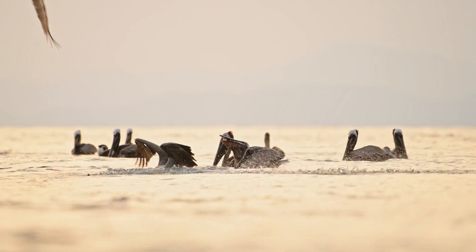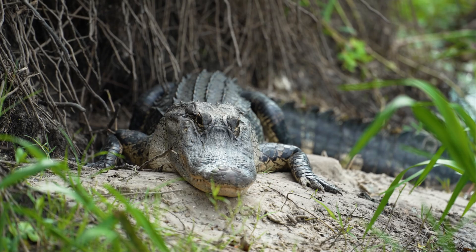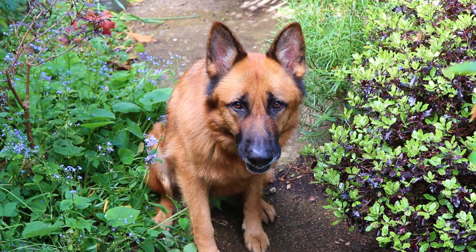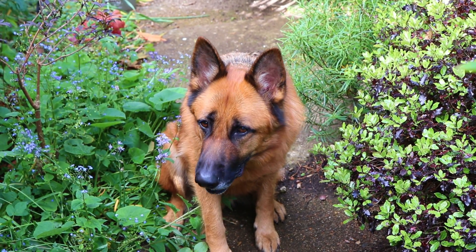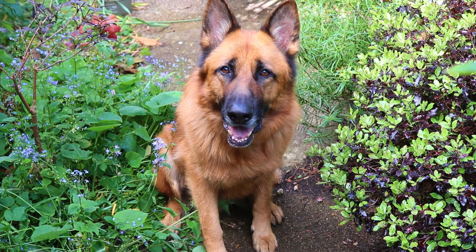Of course, there are plenty of other animals that have a similar story to the animals featured in this video, so if you know of any, let me know down in the comments below. And if there's a video that you'd like me to make, then also let me know down below. But for now, thank you for watching, I hope you enjoyed — if you liked it please leave a like, and subscribe if you want to see more videos like these. Until next time, goodbye.